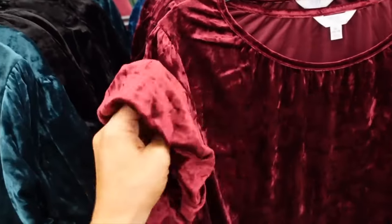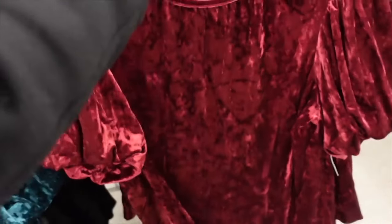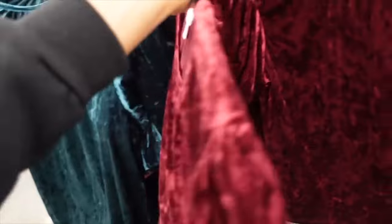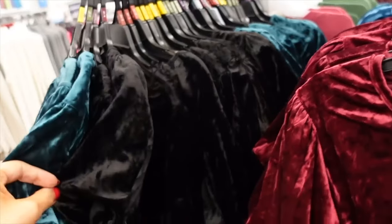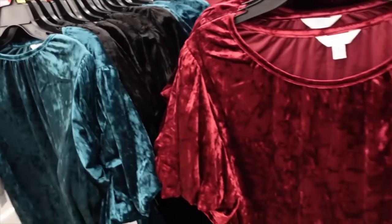New velour puff sleeve tops from Time and True. They have that scoop neckline and oversized balloon sleeve, relaxed fit through the front and back. Comes in burgundy, blue, teal, and black. These four are on sale for $5.77.